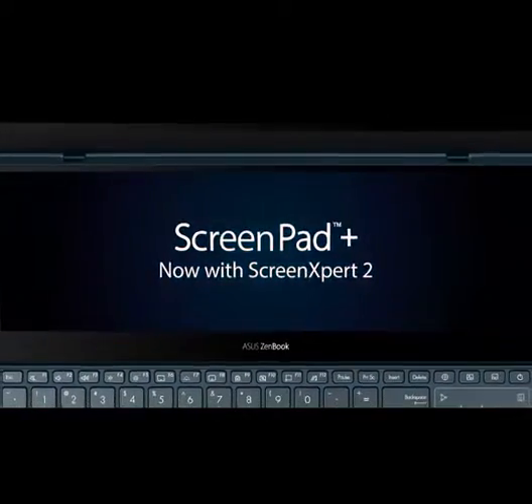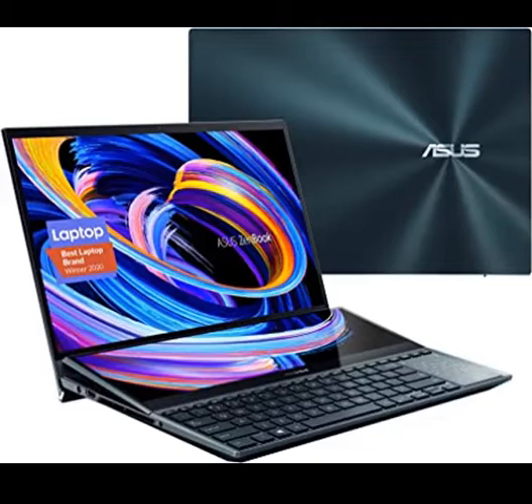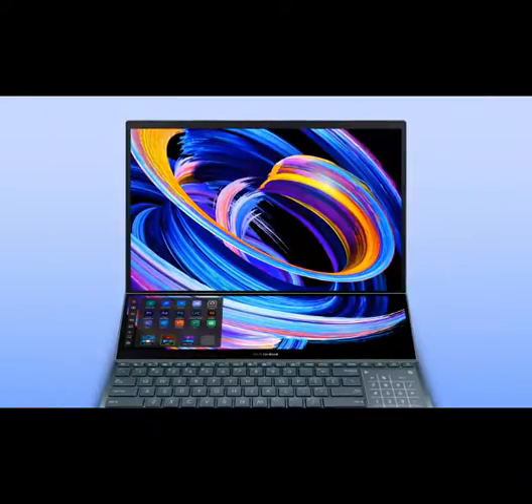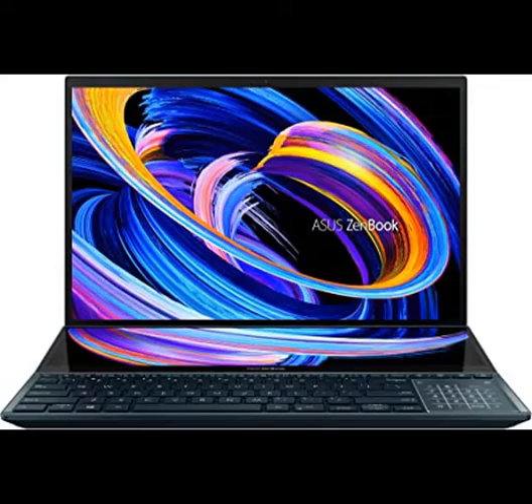Number 4: Asus ZenBook Pro Duo 15 OLED UX582 Laptop, 15.6-inch OLED 4K UHD Touch Display, Intel Core i7-10870H, 16GB RAM, 1TB SSD, GeForce RTX 3070, ScreenPad Plus, Windows 10 Pro, Celestial Blue.